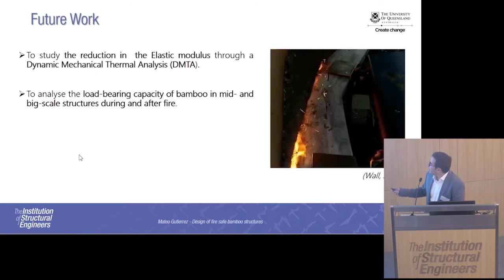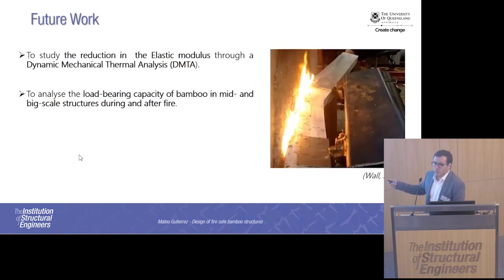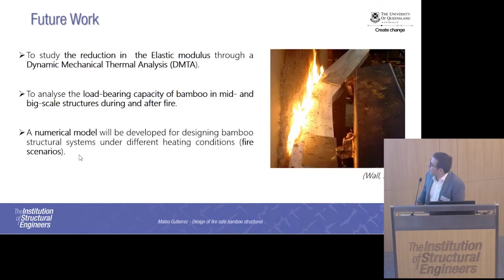I would also like to conduct tests in bending — similar to work done for a master's student in my research group on a glulam beam reinforced with FRP — but with laminated bamboo. I also need to improve the setup for compressive columns and repeat tests at different heating regimes and load conditions, and continue developing the numerical model.